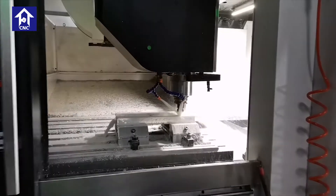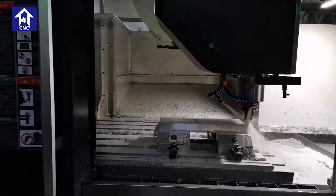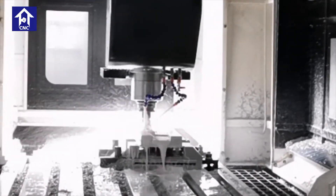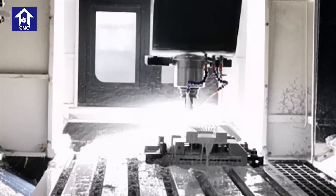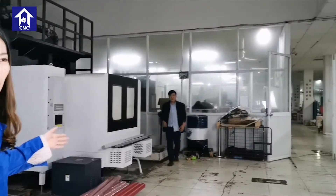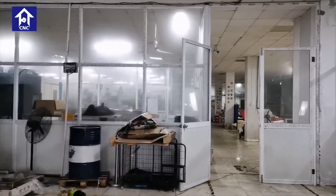You can see the details of our machine — it is working right now. So now let's go to the next stop. The next room is also our manufacturing shop, but the machines in that room are for small mechanical parts.